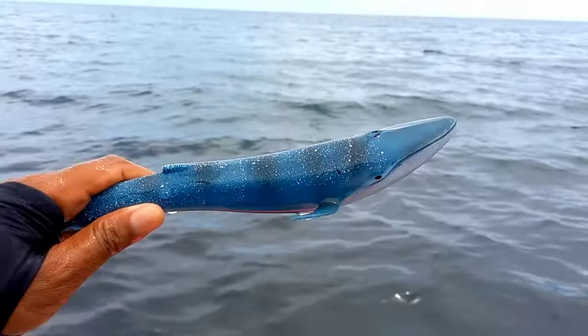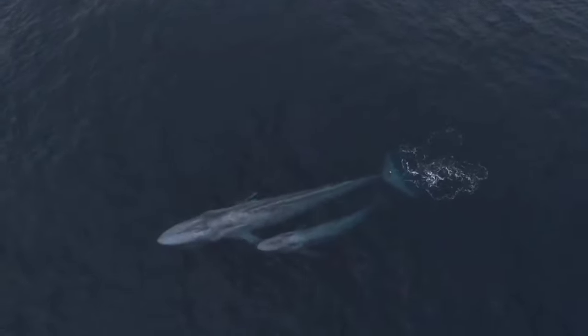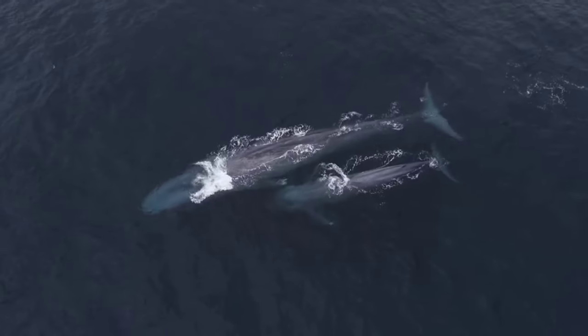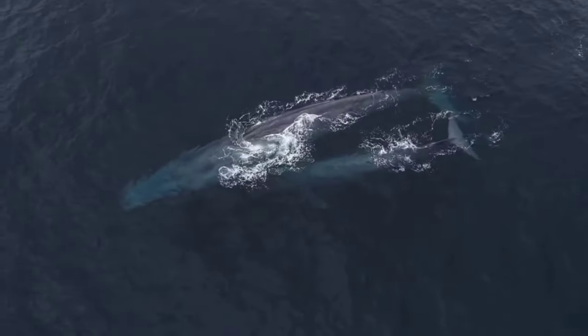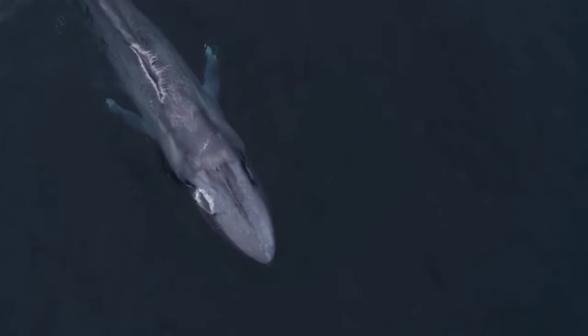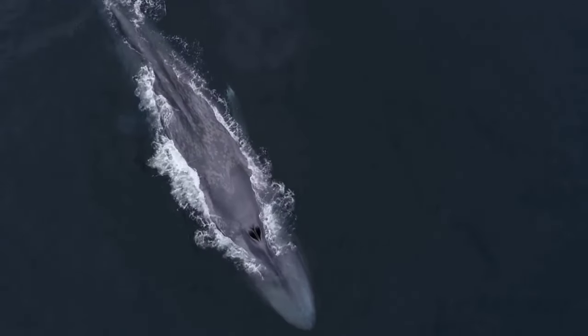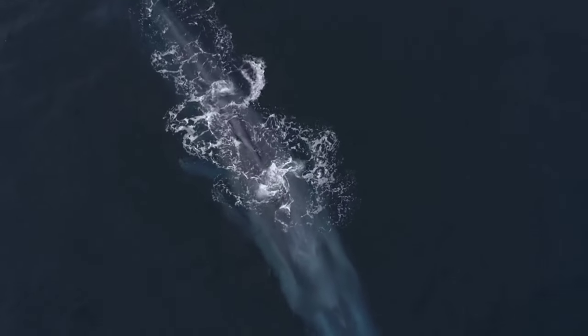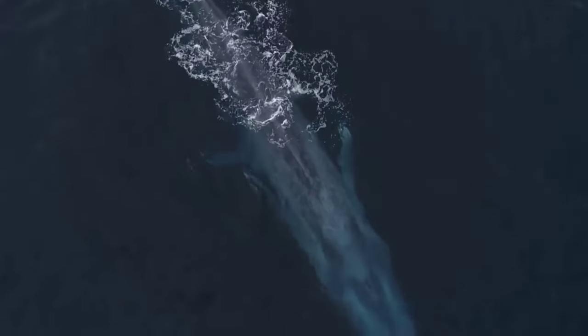This is a blue whale. In the 1900s there was a massive blue whale hunt — records show about 380,000 blue whales were caught. The aim of hunting blue whales was to extract fish oil, which comes from the fat of these giant mammals. Blue whale oil was widely used in oil lamps and to make soap and margarine.